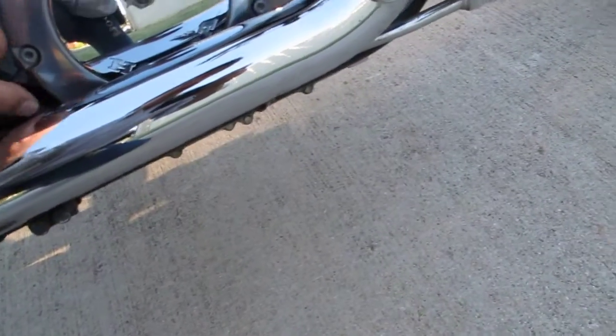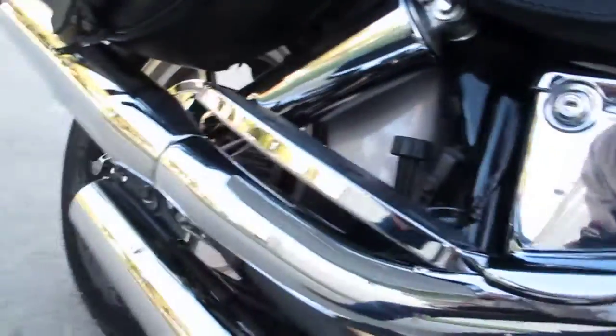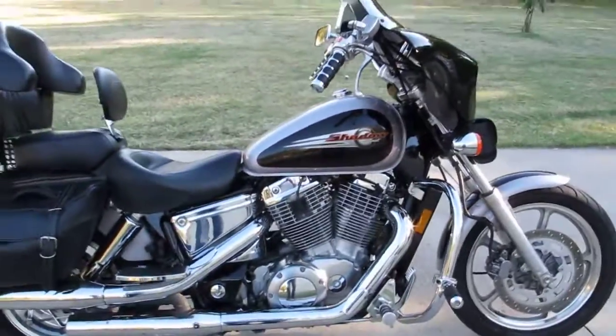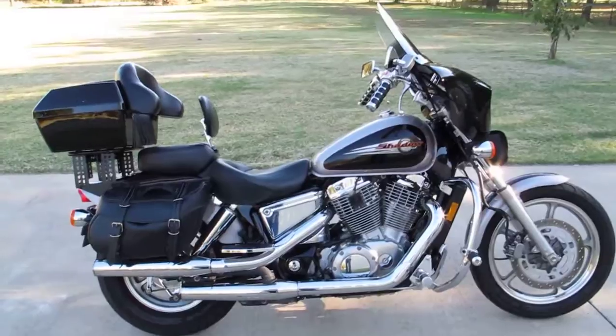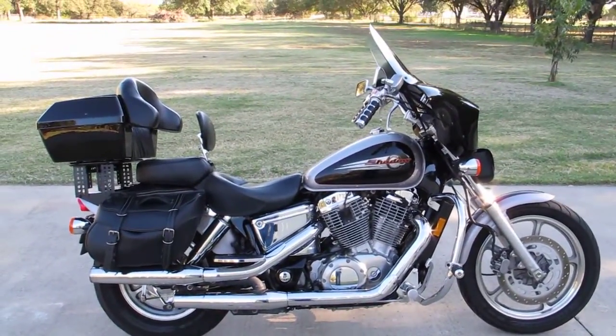I'm going to try to take the dipstick out here — I think it screws in on these. Guess I'm not strong enough to take it off. I was going to pull the dipstick, but again thanks for looking, thanks for your time. This is Bronco Bob wishing you happy trails — come by and see this motorcycle.